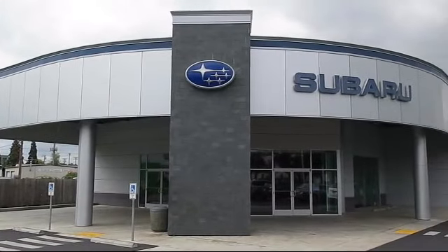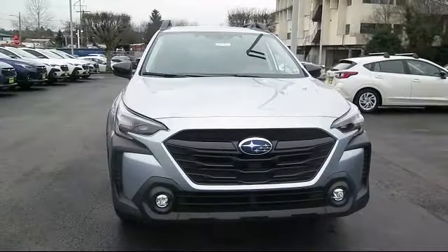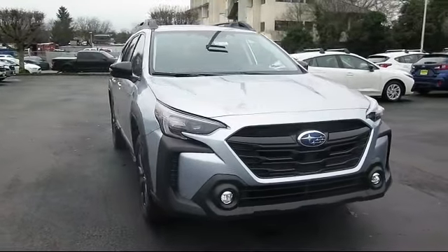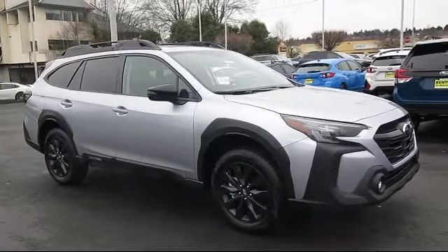Welcome to Walker's Renton Subaru, and here's a look at another vehicle from our great selection of cars, trucks, and SUVs. This vehicle comes equipped with smart device integration, premium synthetic seats, and a premium sound system.